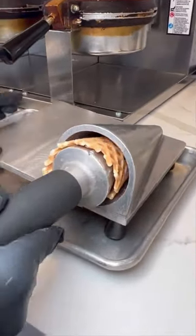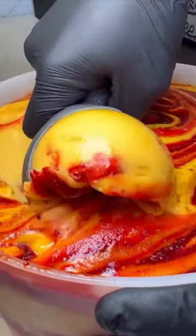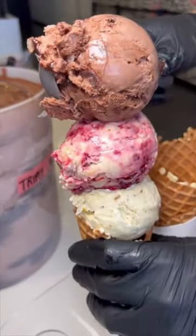Even the brownies, donuts, cookies, and cakes. They have a few vegan options, like this fantastic mango nada. And though my favorite is the brown sugar mochi boba, ube honeycomb and jelly donut are close contenders.